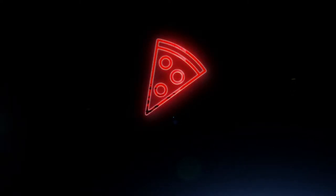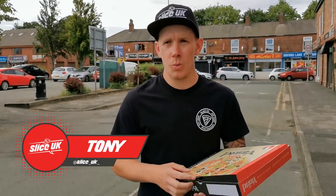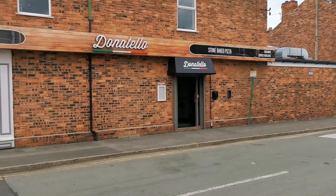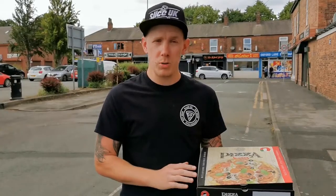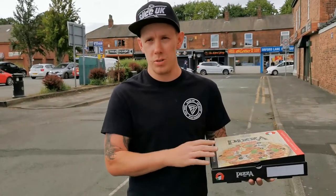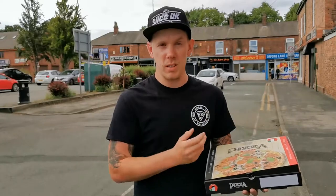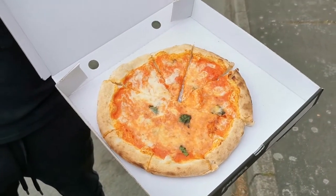Welcome back to Slice UK. Today we are in Warrington, which is Brad's hometown. We are at Donatello Pizza — or Donatello Pizzeria — on Orford Lane. This is not too far from where Brad lives. We spoke to him on Instagram a number of times throughout lockdown because he had to close, unfortunately, as it's a proper restaurant. So we waited until lockdown was over and came in to pay them a visit.